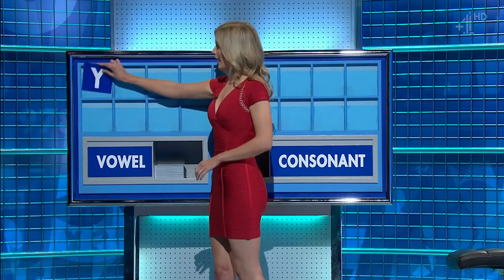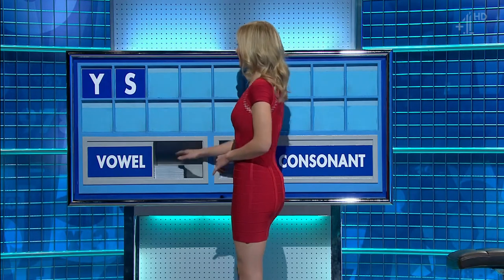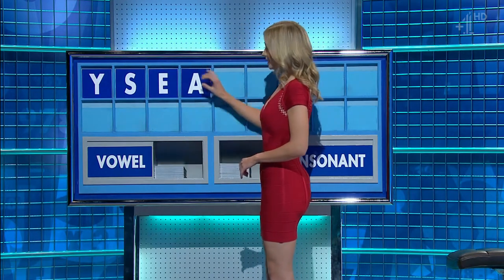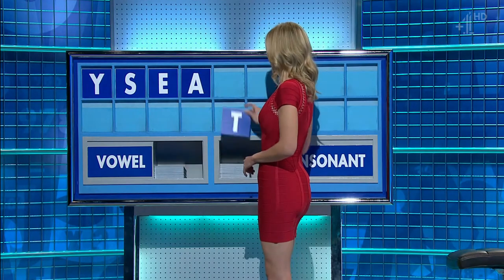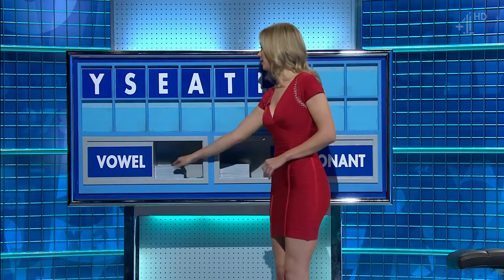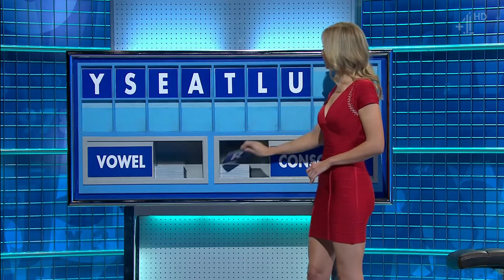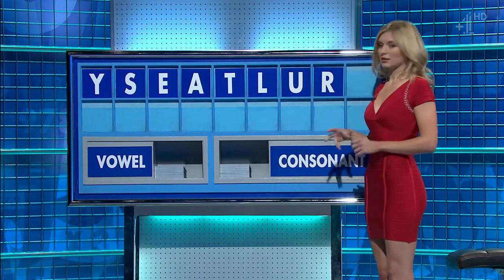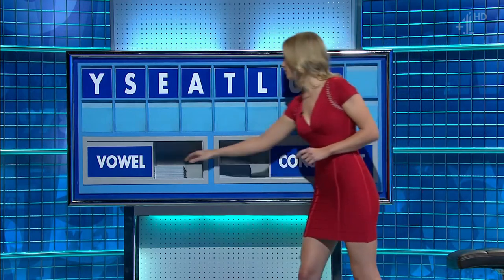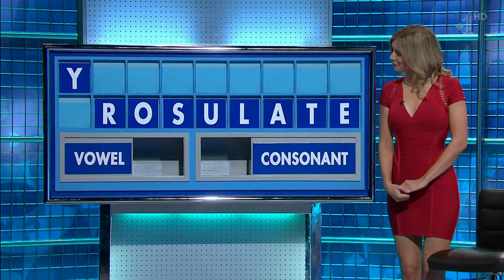Y. And another: S. And a vowel: E. And another: A. And a consonant: T. And another: L. And a vowel: U. And a consonant: R. And a final vowel, please. And a final O. Stand by, Susie. Rosy, look, I've this linking on read.